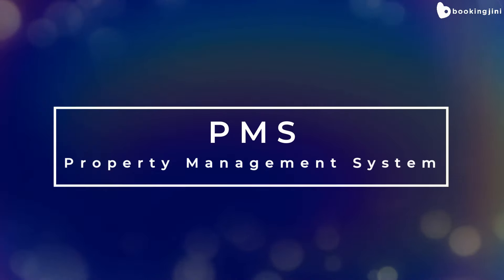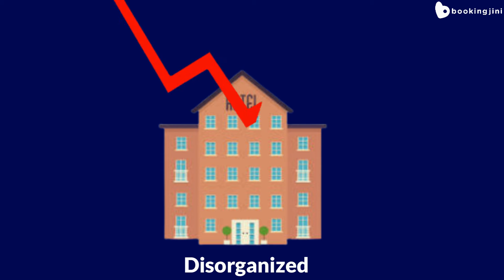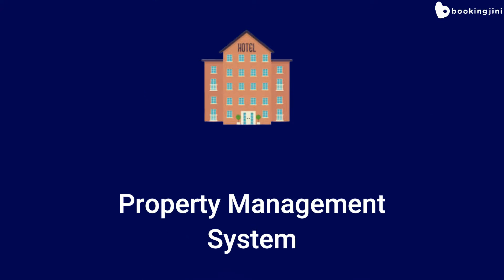Welcome to this video on property management systems, or PMS. If you feel your hotel has become disorganized, and that disorganization has compromised your business, then it may be time to look for a property management system.